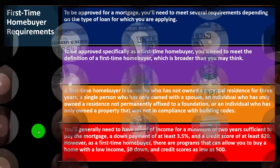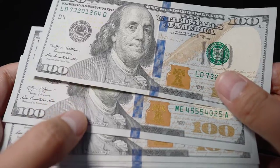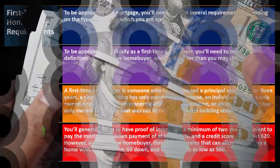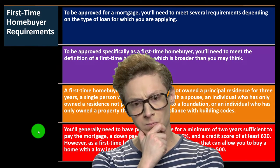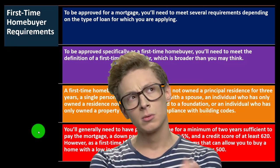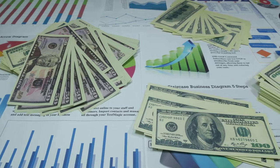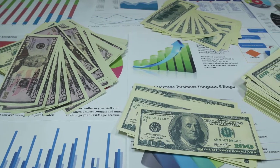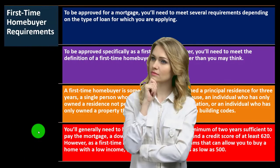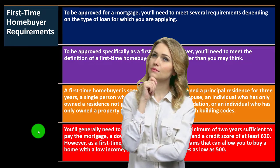When looking at your income level, lenders typically go a couple of years back and want verification — tax returns and possibly pay stubs. Some income types make a lender feel more secure than others. W-2 income from a stable long-term job makes a lender more comfortable, whereas sole proprietors and entrepreneurs often have more difficulty proving their Schedule C income.